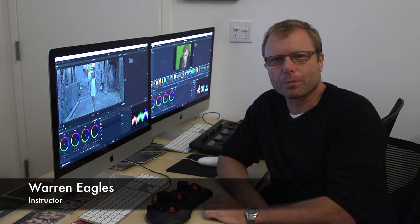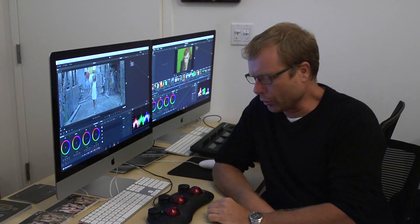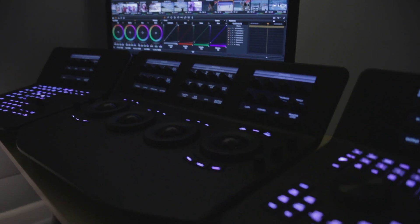Hi, my name is Warren. I'm a colorist from Australia. I'm here in New York at the Manhattan Edit Workshop running some ICA classes.